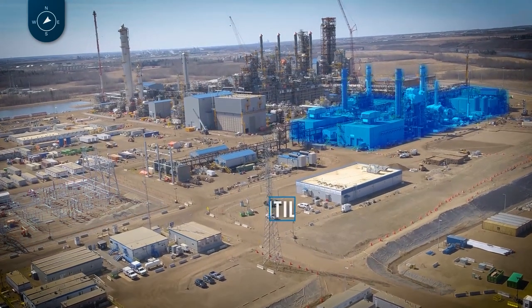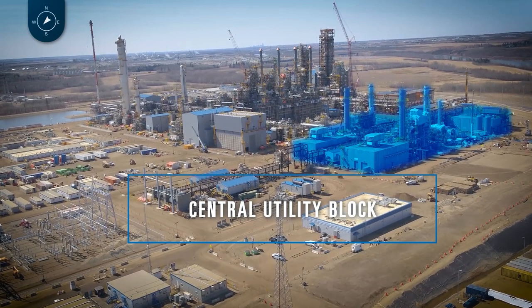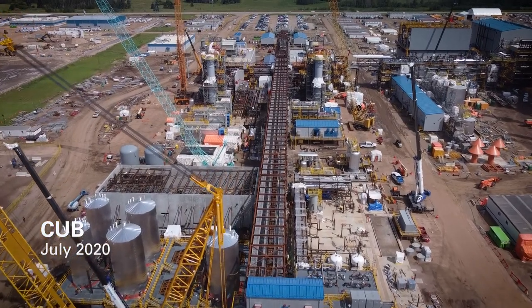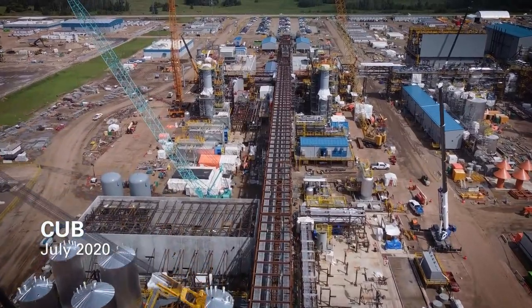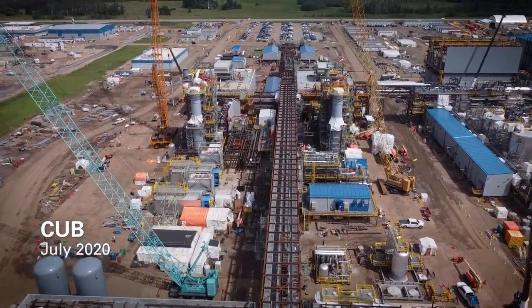Next is the Central Utility Block, or what we refer to as CUB. This unit produces all the power, steam, boiler feed water, instrument air, and other utilities used throughout the complex. It's essentially an on-site co-generation unit where we burn natural gas to drive turbines to produce power, and then we use the heat off the turbine exhaust to produce steam used throughout the complex.